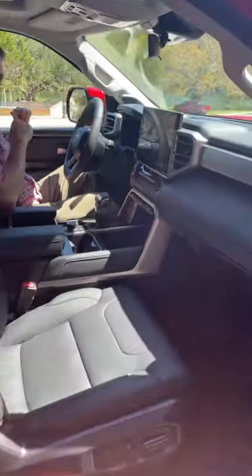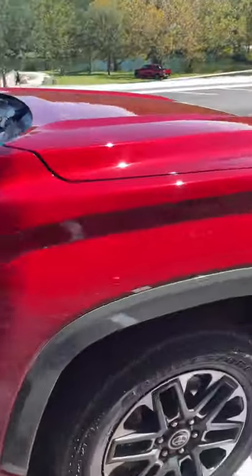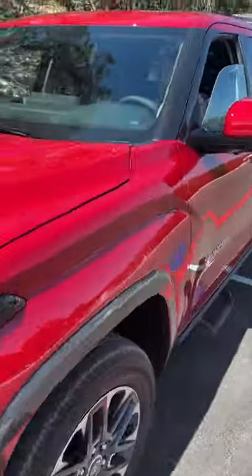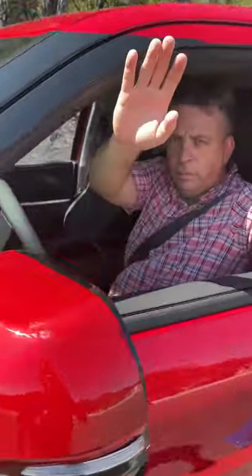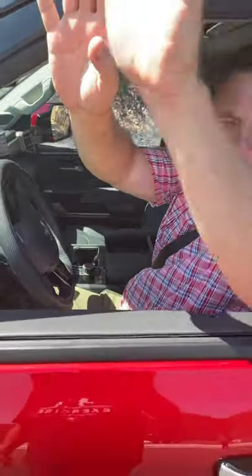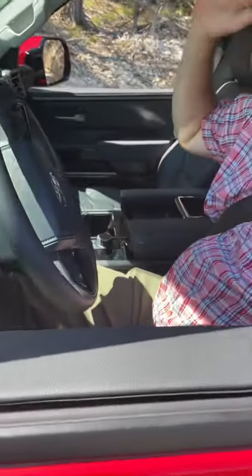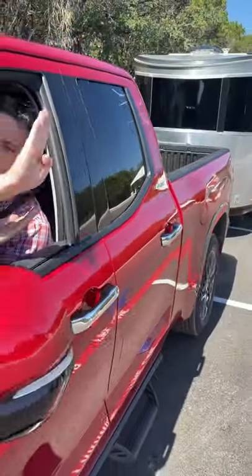Let me get next to you and then you back up. It's kind of like the forward system, except there is no little knob. So I'm backing up and look, it's steering for me and it's keeping the trailer straight.